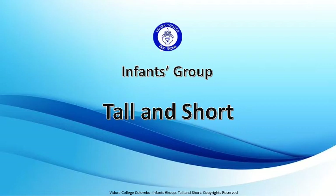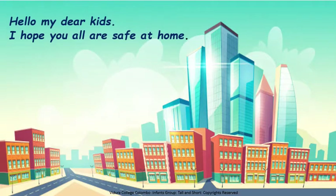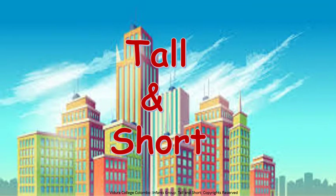Hello my dear children. Hope you all are safe at home. Here we are with an interesting lesson: Tall and Short.